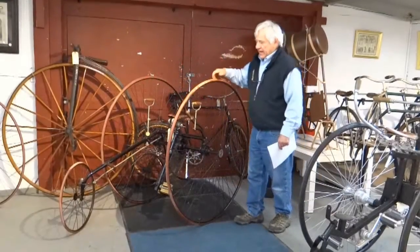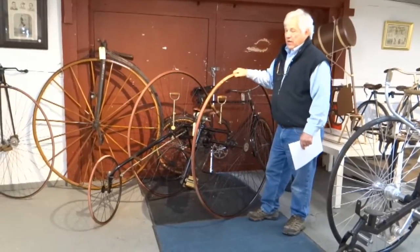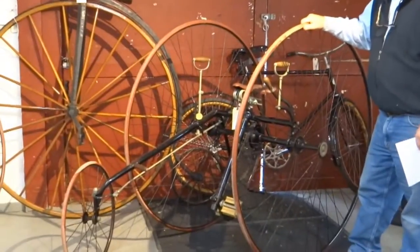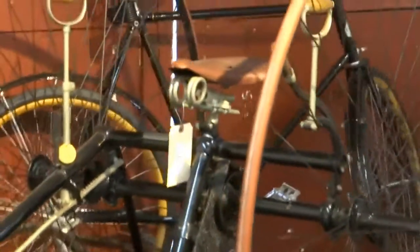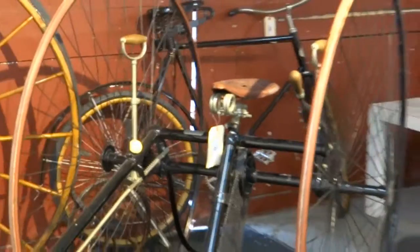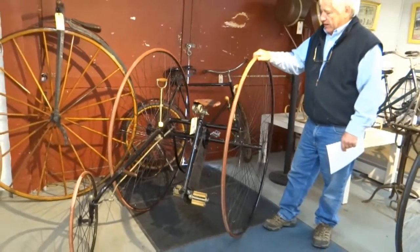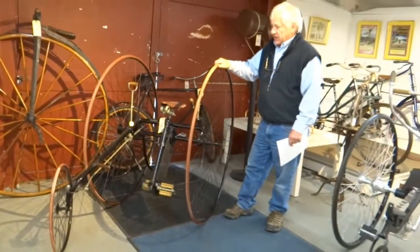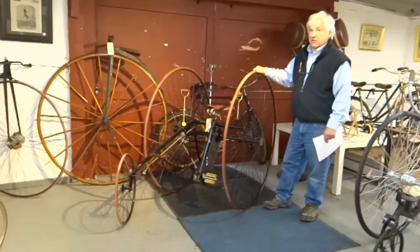This is a circa 1885 Columbia II track. It's an adult tricycle. It's a rideable bike, too — a great parade machine. One of the better models for rideability; it's a good rider, as they say. Nice condition, it's got a nameplate. A pretty valuable bicycle.